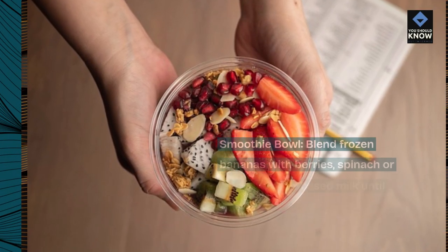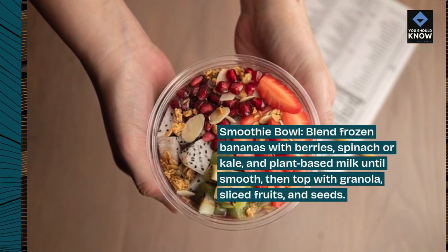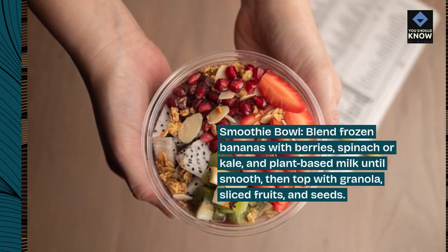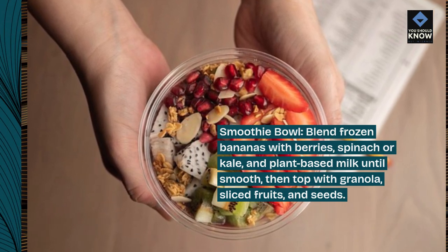Smoothie bowl: blend frozen bananas with berries, spinach or kale, and plant-based milk until smooth. Then top with granola, sliced fruits, and seeds.